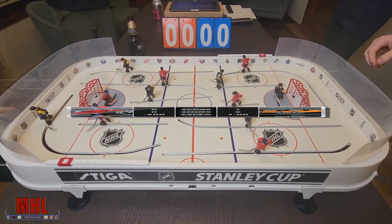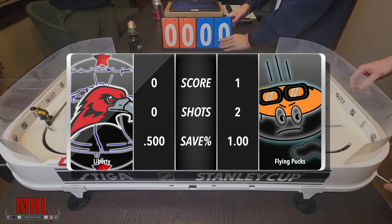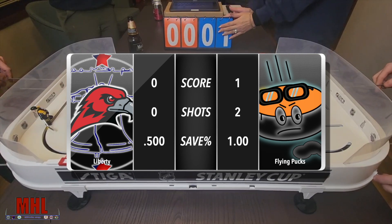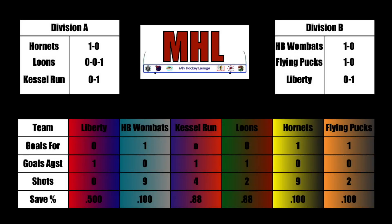The Flying Pucks get their first victory of the season. As you can see, the shots were pretty non-realistic — it was 2-0. The Liberty have some definite offensive woes, some trouble to work on. But defensively, I think they played pretty well — if you only allowed two shots, it's pretty good. Looking at the stats, these are the stats. We want to thank you guys for watching — come back, and we'll catch you in week two. Thanks for watching.